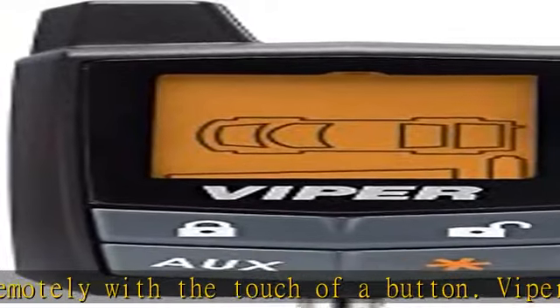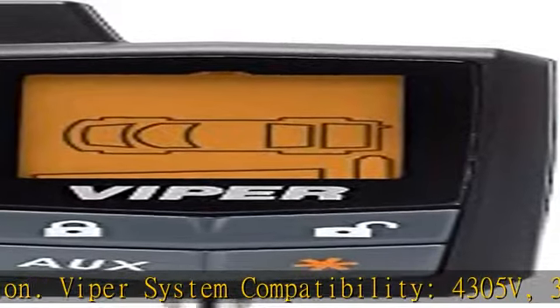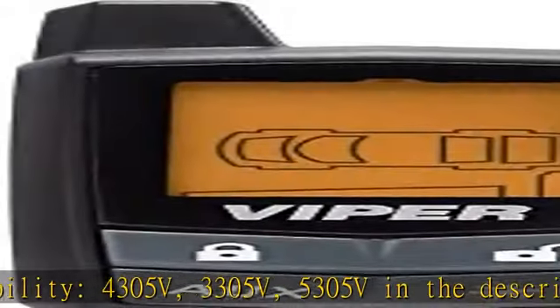Viper System Compatibility: 4305V, 3305V. Check the description to get this product today at the best price.